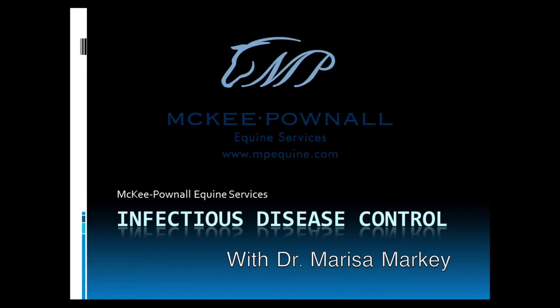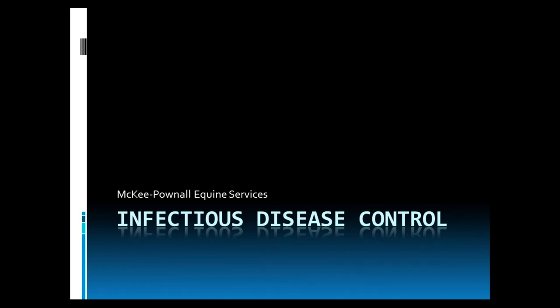Hello, this is Dr. Marissa Markey from McKee Panel Equine Services and today I'm going to be speaking about infectious disease control in the horse population.